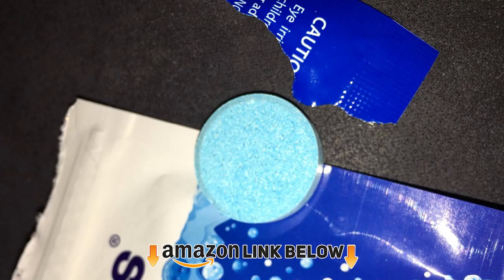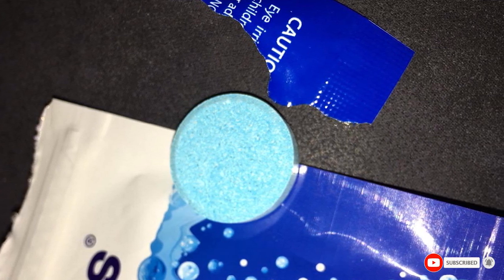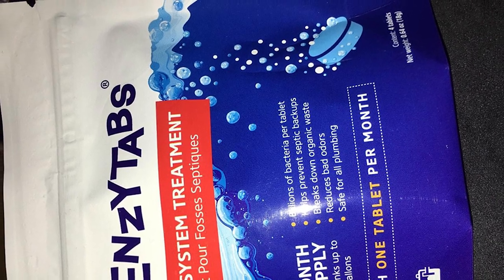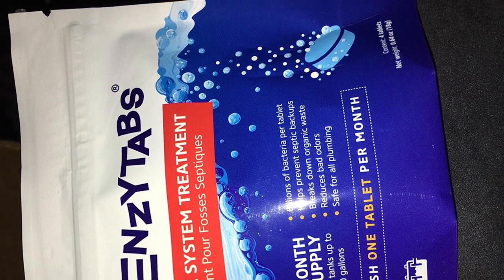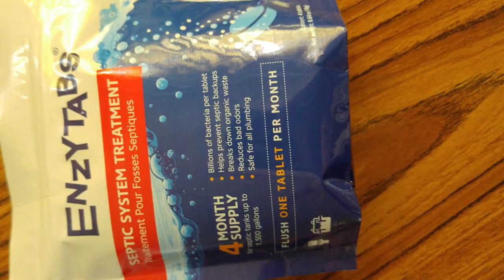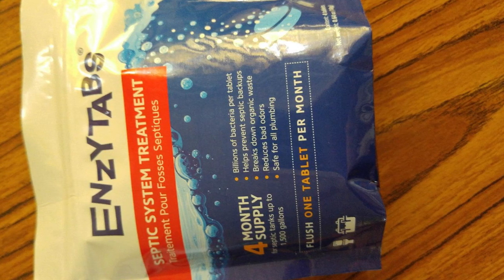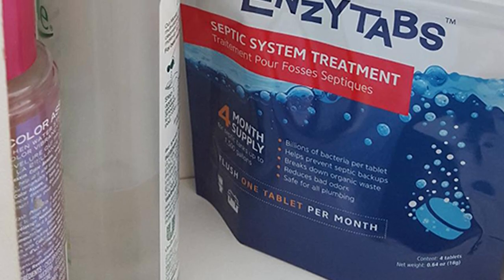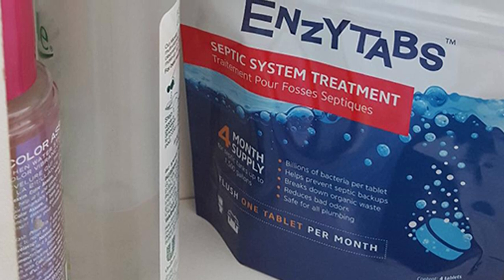Finally, the number ten position is dominated by Enzatabs Septic Tank System Treatment. This septic tank cleaner uses an effervescent tab added to your septic tank once a month. The formula dissolves and fizzes instantly to break down grease, fat, starch, and even cellulose — a common toilet tissue ingredient. Each tablet is pre-measured so you'll never over-apply, and treats up to 1,500 gallons, roughly the average water flushed per month. It's made with plant-based ingredients, is phosphate-free and biodegradable, safe for all plumbing systems.